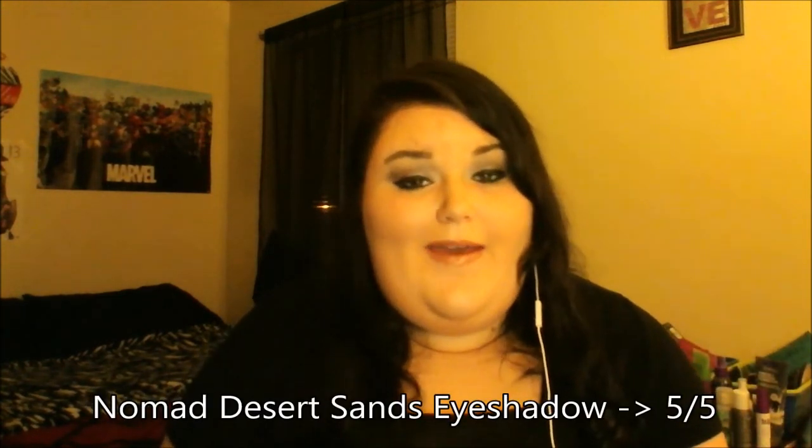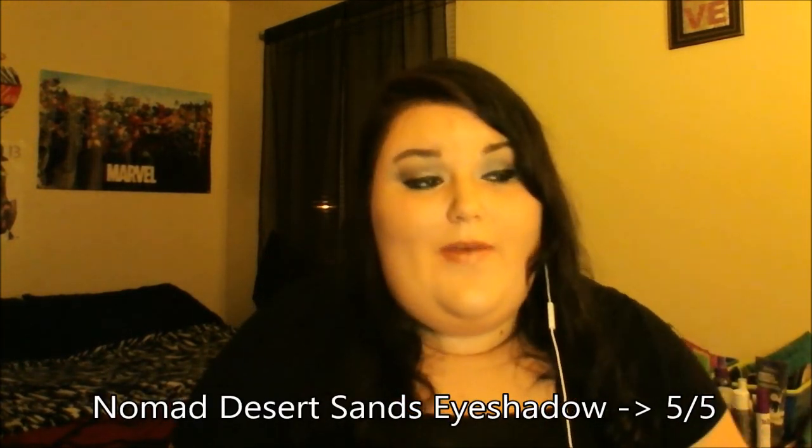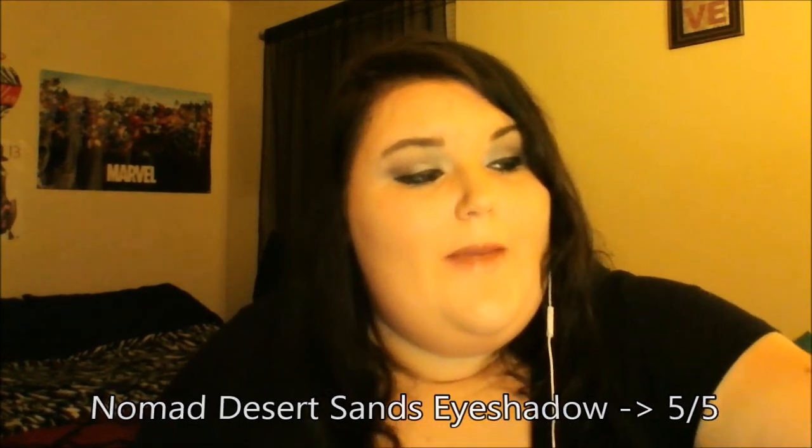The next thing in here is an eyeshadow, and I'm really happy when I get these. You know me by now — I love my neutrals, my browns, my golds. Nomad Desert Sands — you could not pick a better color for me. Here's a swatch: it's a beautiful golden color. I give the Nomad Desert Sands a five out of five because of how well it fits my style and the makeup I applied.